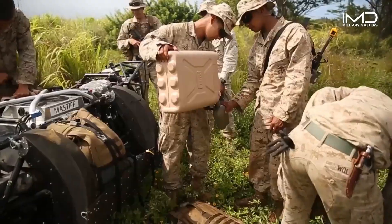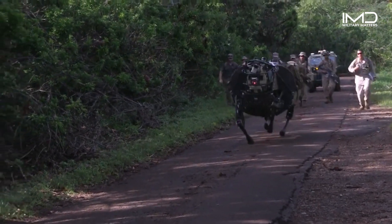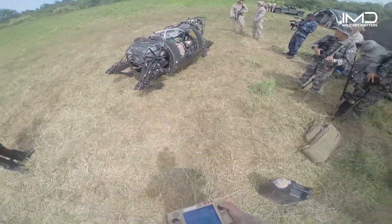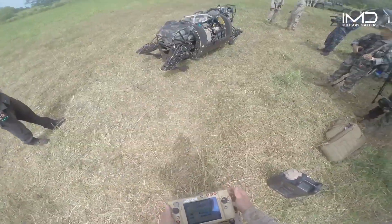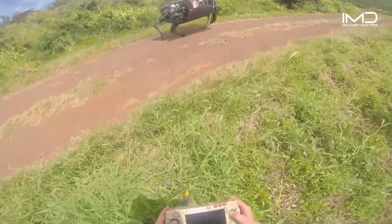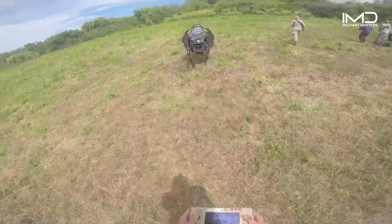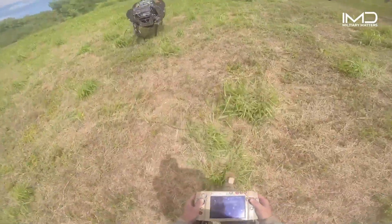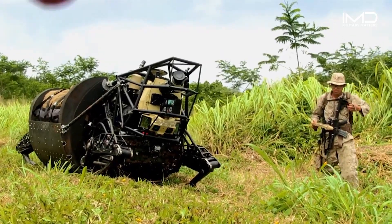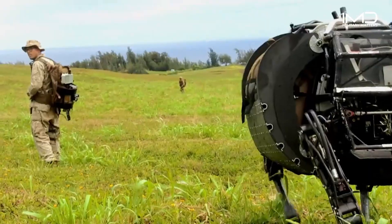This innovative robotic companion lightened the soldiers' loads, granting them more agility and reducing fatigue during long missions. One of the LS-3's most remarkable features was its ability to interact with human troops. Equipped with advanced perception and communication systems, it could respond to verbal and visual cues, making it an integrated part of the squad.